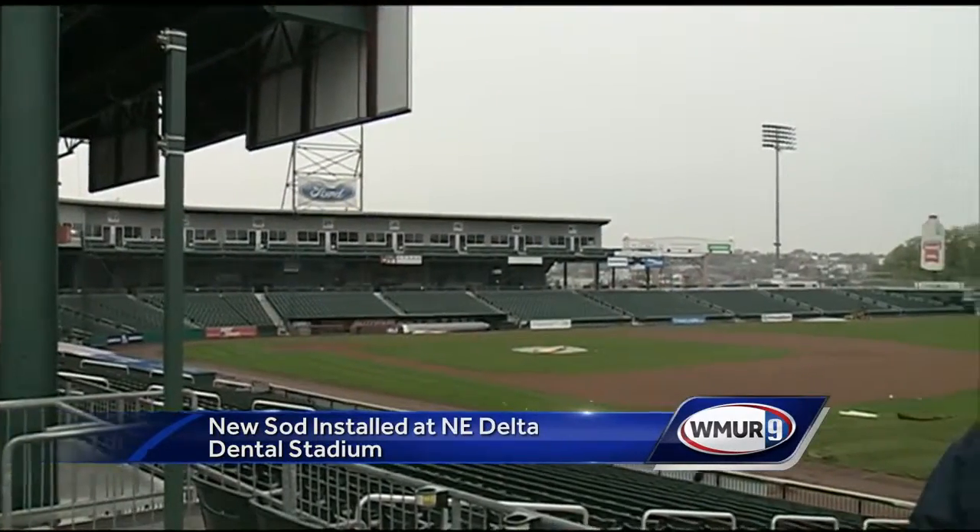The Fisher Cats say they're planning some other improvements and surprises as well, but we're just going to have to wait to find out what they are. In Manchester, Ray Brewer, WMUR News 9.